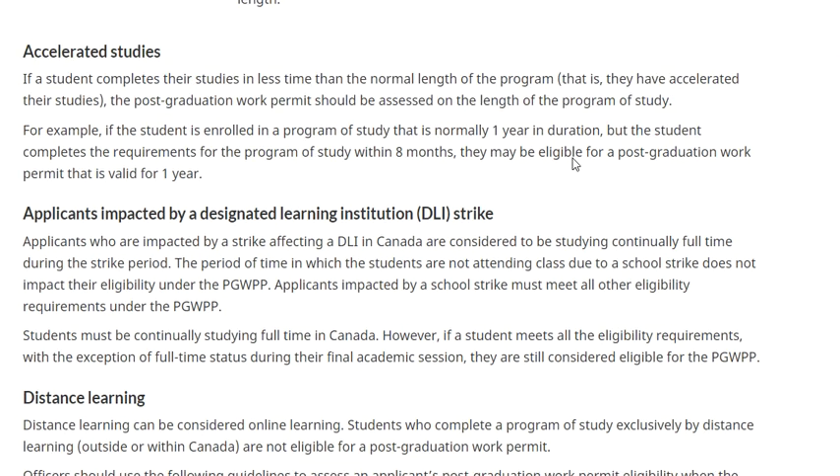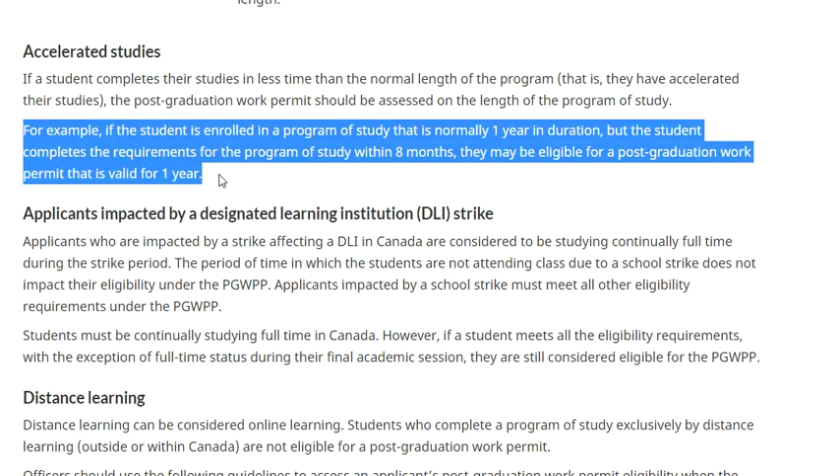For accelerated studies: if a student completes studies in less time than the normal program length, the PG work permit is assessed on the normal length of the program. For example, if enrolled in a one-year program but completed within eight months, the student may be eligible for a PG work permit valid for one year - still the full program duration.